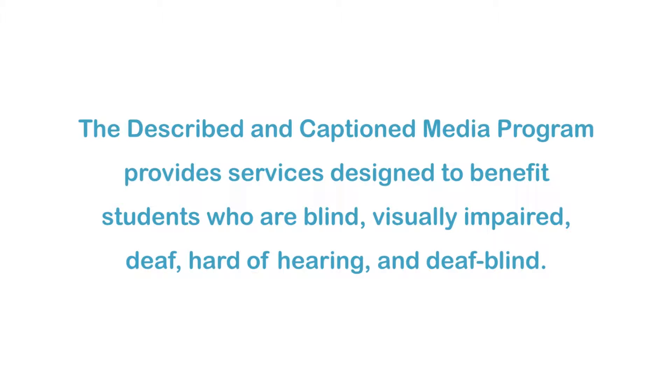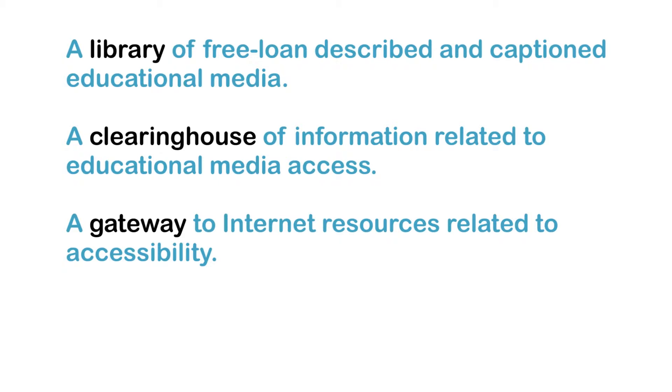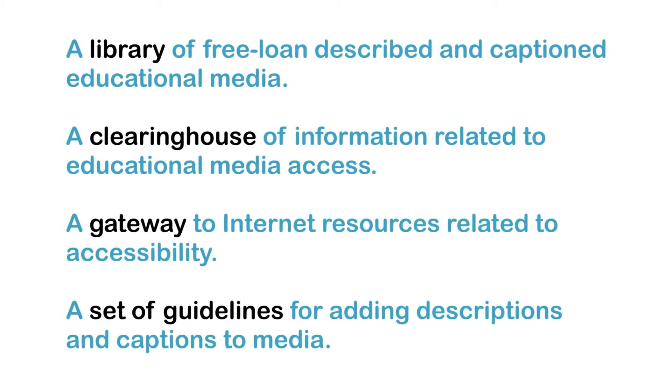The Described and Captioned Media Program provides services designed to benefit students who are blind, visually impaired, deaf, hard of hearing, and deafblind. These services include a library of free loan-described and captioned educational media, a clearinghouse of information related to educational media access, a gateway to internet resources related to accessibility, and a set of guidelines for adding descriptions and captions to media.